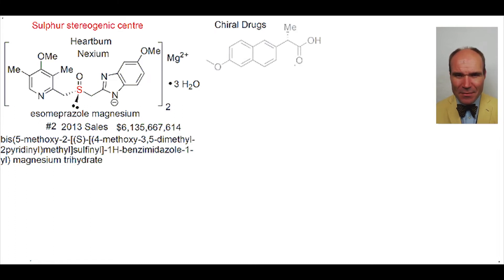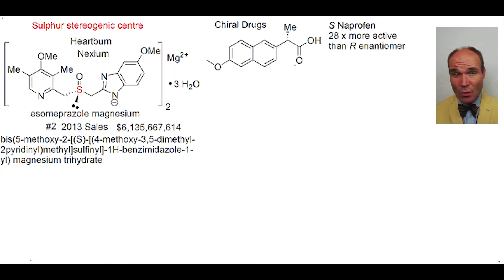What about this molecule? It's called naproxen. The S enantiomer is 28 times more active than the R enantiomer as a non-steroidal anti-inflammatory.